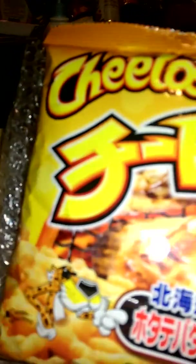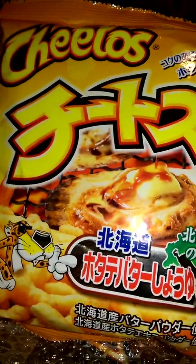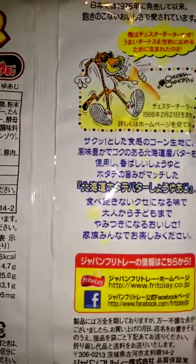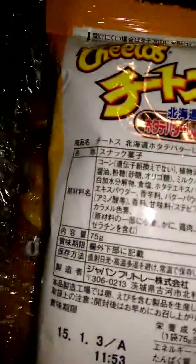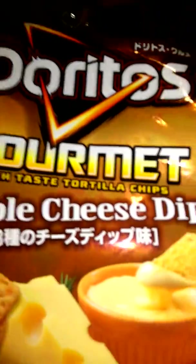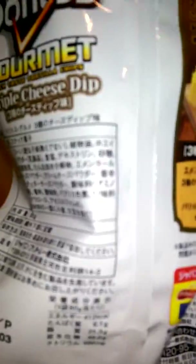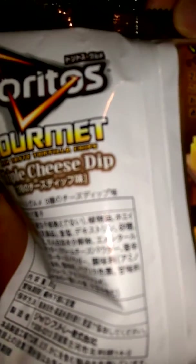We got Cheetos! Sorry, it's not focusing. Here's the Cheetos. I have no clue what it says — I do not speak Japanese. But I will review it in a separate video. Then we got these Doritos Triple Cheese Dip. We do have different flavors here in the U.S. but not something like that. That's interesting.